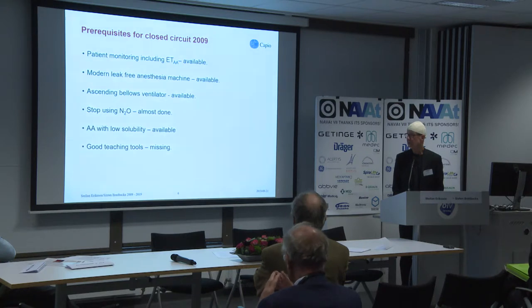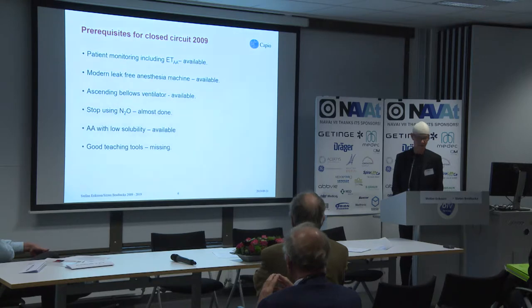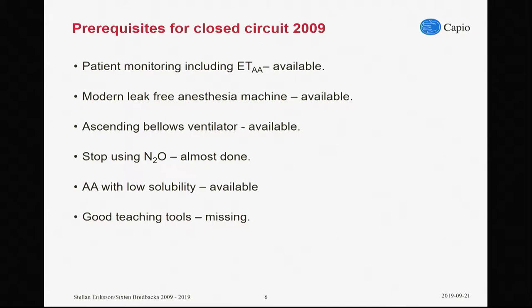Looking at our prerequisites for doing this, we found that the monitoring was adequate, including internal anesthetic agent monitoring. We have leak-free machines available and ascending bellows ventilators available. The ascending bellows ventilator gives a very good physical possibility during teaching CCA — knowing that if you increase lung volume with PEEP or something, you can see directly the response in the bellows. It has some pedagogical advantages. Stop using nitrous oxide — everybody is aware of the dramatic first five minutes of uptake of nitrous oxide. Could we avoid that? That will minimize our need for adjustments. And the ability to have an anesthetic with low solubility is, of course, also important, so you can have a good quality of the returning gas and keep the concentration adequately.